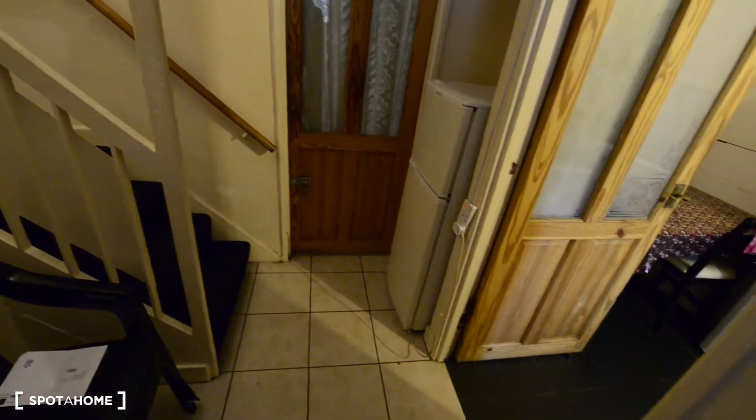This is a four bedroom apartment with two floors, and today I'm going to show you two bedrooms. So here we are, this is the entrance on the first floor.